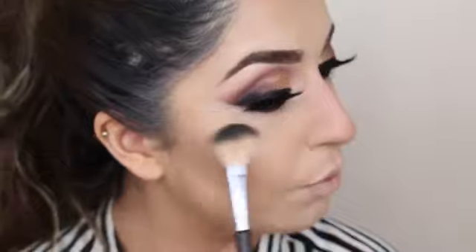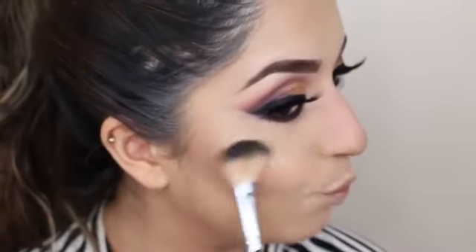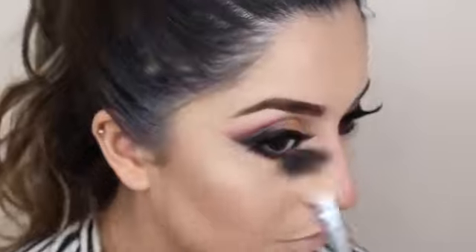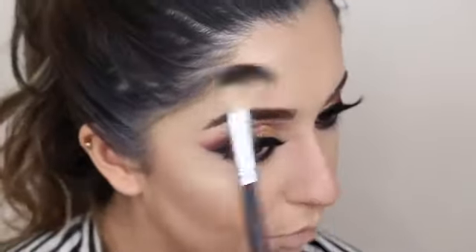Taking this newly launched glow kit by Anastasia Beverly Hills, I'm going to take the colours Moonstone and Summer and apply that over the upper part of my cheekbones and just a tiny bit on my forehead. And I'm just going to apply a tiny bit of blush over the apples of my cheeks.